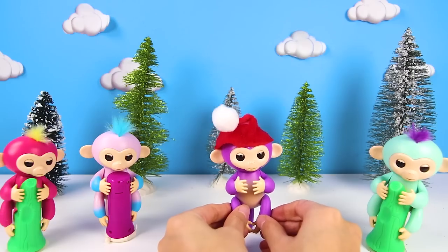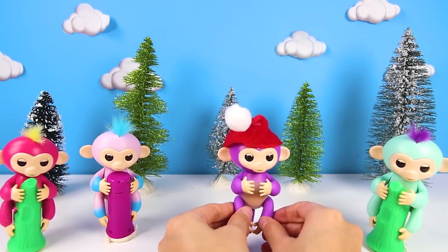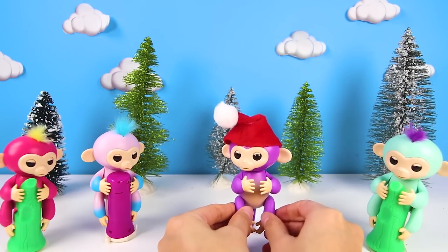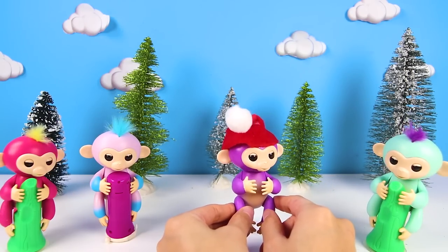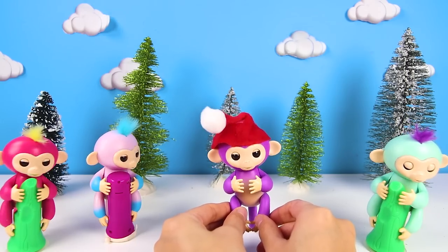Thanks everyone for playing with me today! The Fingerlings will have so much fun sleigh riding with their new friend Candy! If you want to have more fun, don't forget to subscribe to my channel, keep watching, and join me for our next amazing adventure!